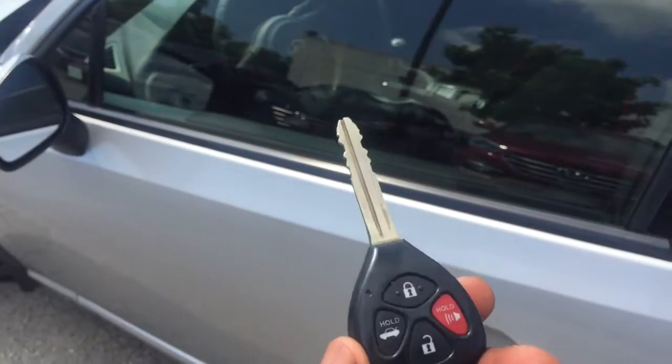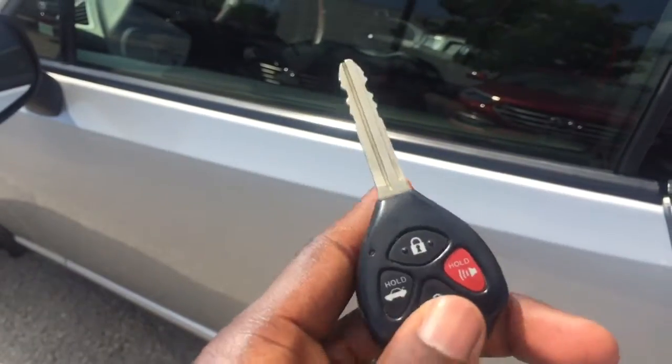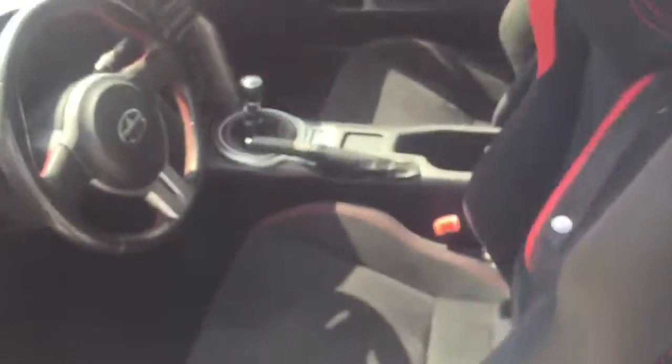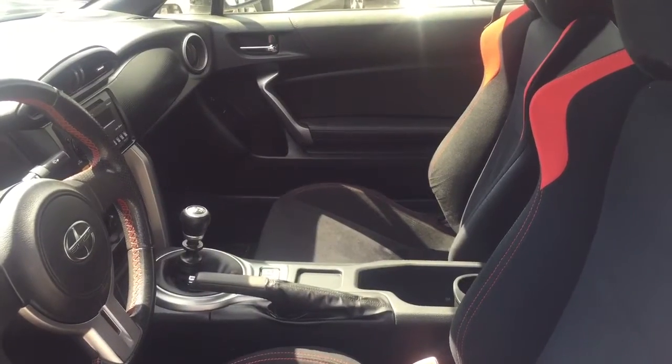To help you get into your 2013 FRS, you have this nice-looking key fob with your lock and unlock buttons, your trunk release, as well as a panic button. Heading inside, you have a very beautiful cabin with two-tone seating and red stitching giving you that great look.